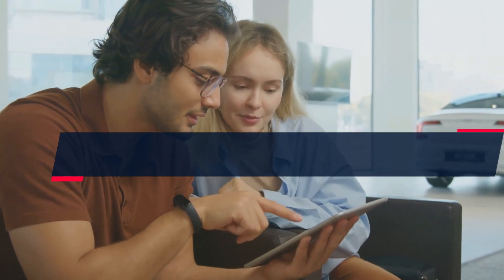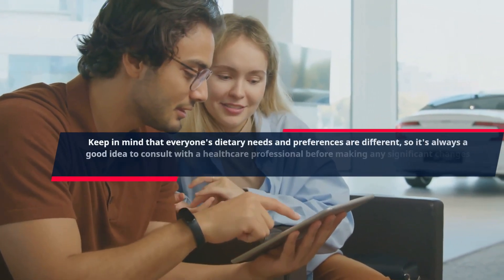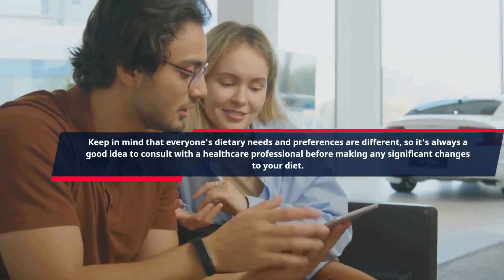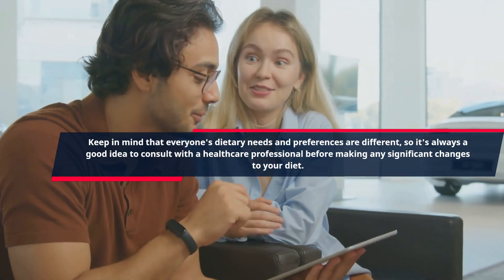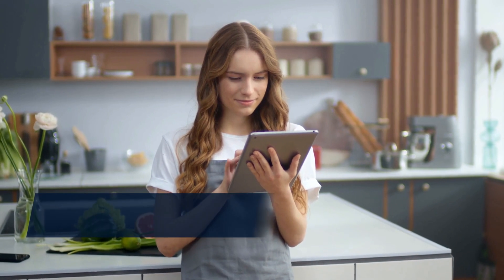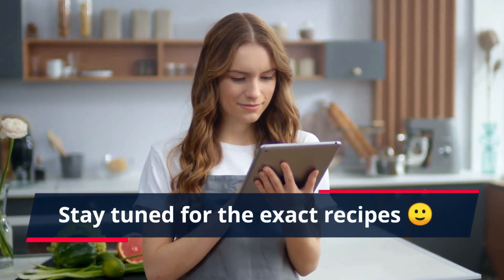Keep in mind that everyone's dietary needs and preferences are different, so it's always a good idea to consult with a healthcare professional before making any significant changes to your diet. Stay tuned for the exact recipes.